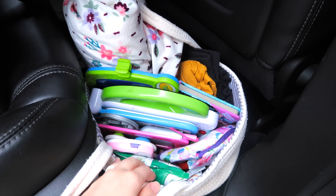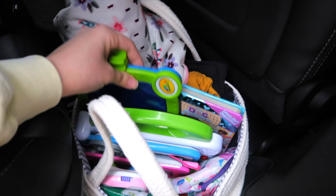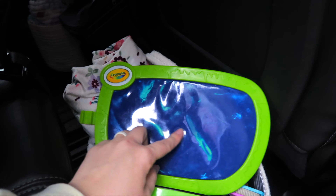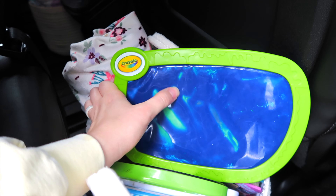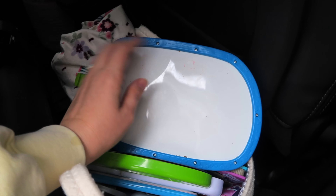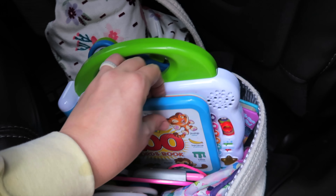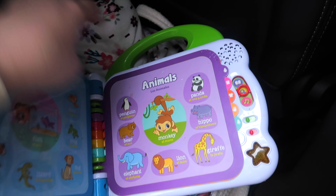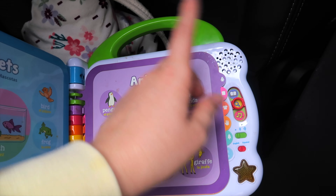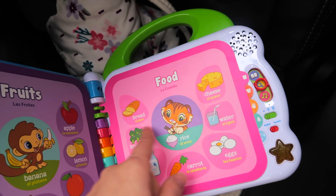In her basket I keep an extra blanket and a change of clothes because you never know. We have a couple of books, and this cool finger-paint toy she can paint on with her finger without needing anything extra — if a restaurant gives you crayons you can also color on it, and it's erasable so you can use it over and over. I also keep this Little Learning Friends 100 Words book in here, which keeps her occupied for a very long time. It's bilingual — English and Spanish — plays music, and covers all kinds of learning.